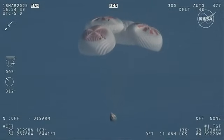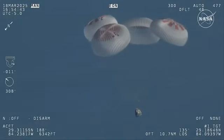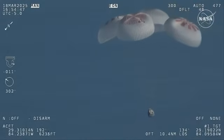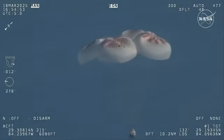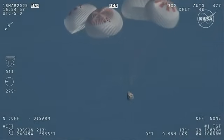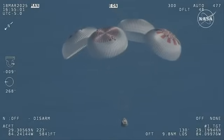We'll start to hear Commander Nick Hague calling out the altitude of the Dragon capsule from here on out. Landing in water is simpler and provides more margin against unlikely parachute issues. You can see those parachutes continuing to slow the Dragon capsule down.